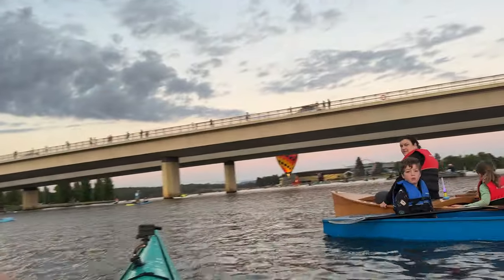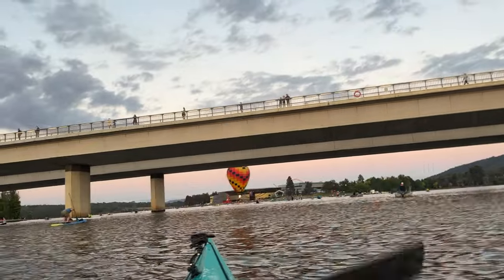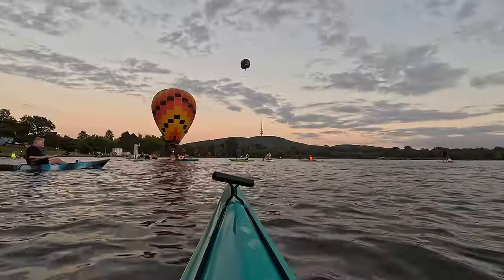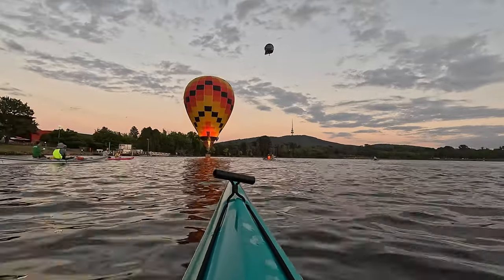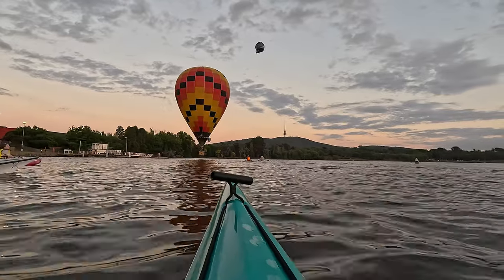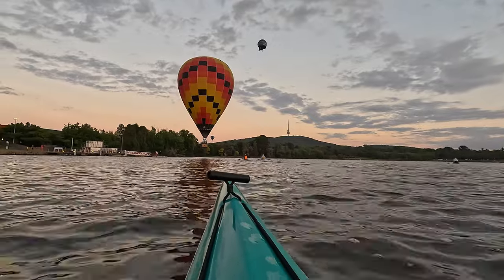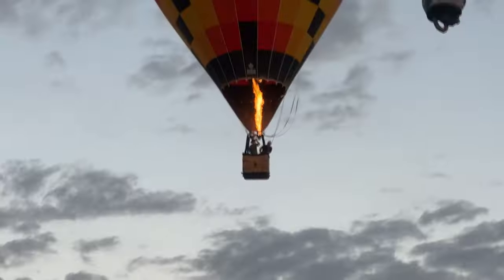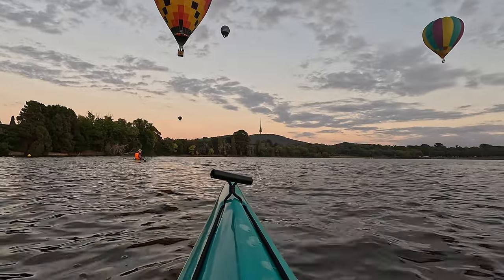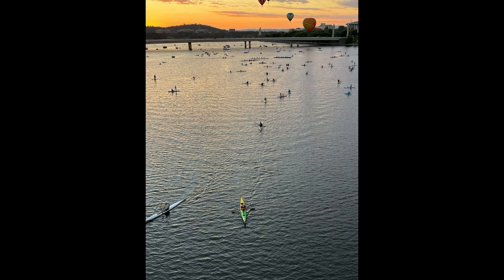I couldn't believe the variety of boats on the water this morning — little kids, old people, SUPs, inflatables — everybody was out and it was great. I got stuck behind a few slow people but it was really excellent to see Andrew and his balloon down by the water. True to his word, Andrew did send photos later and it was really cool to be able to see myself from the air. I actually forgot to take any video of myself at this point because I was enjoying the balloons so much.